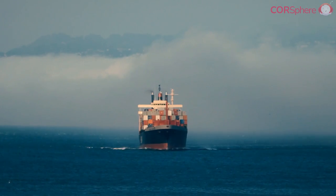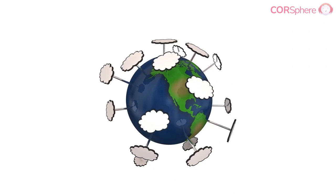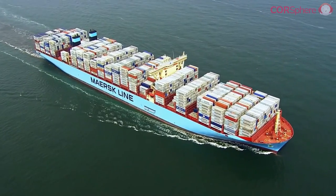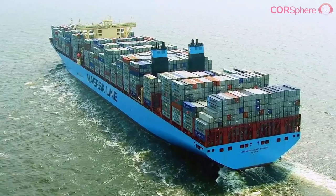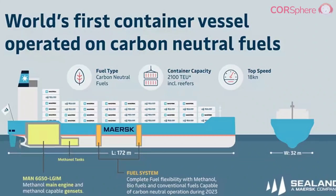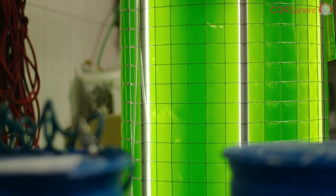Carbon neutral shipping is achieved when the CO2 emissions produced by shipping activities are offset by activities that remove an equivalent amount of CO2 from the atmosphere. Maersk, one of the world's largest shippers, is leading the industry's green push with its commitment to deploy a zero carbon container ship, designed to be powered using carbon neutral methanol or greener biomethanol.